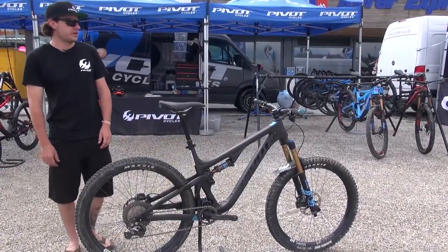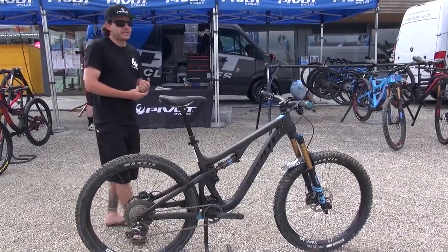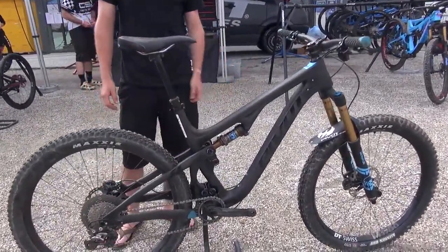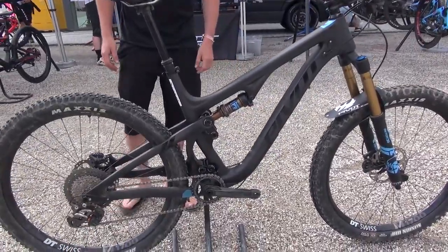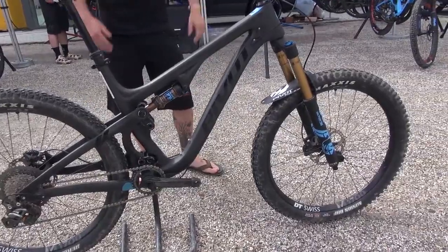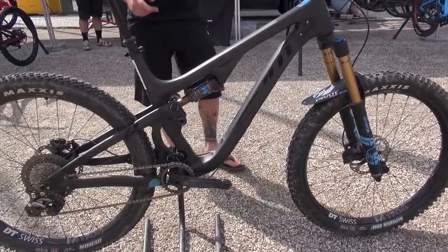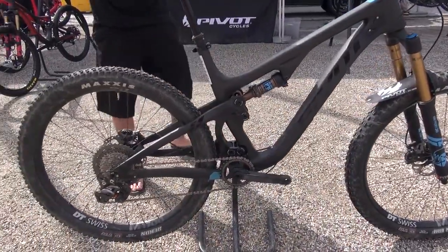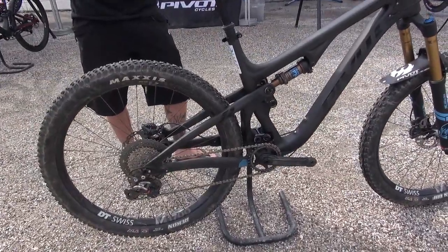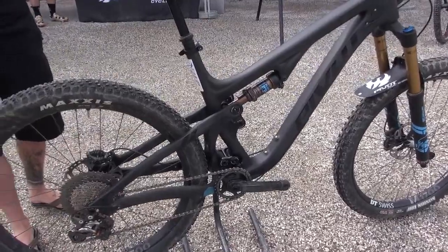Just a few weeks ago we launched the Mach 5.5. It's a very capable trail bike with 140 millimeters of travel in the rear and 160 millimeters travel in the front. Like all of our bikes it comes with Fox suspension. We have a pretty slack head angle and a pretty low bottom bracket, and our long and low geometry from Pivot which makes sure you feel confident on very high speed trails.